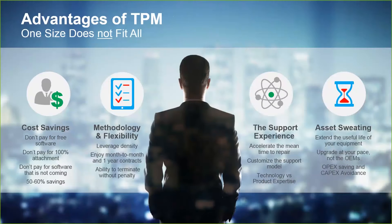The second item I really like to talk about is flexibility and methodology. Beyond density, it's the ability to terminate a contract without penalty and the ability to enjoy month-to-month contracts if you need to. If a third-party maintenance provider wants to lock you into three years, I'd say buyer beware.